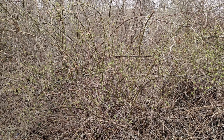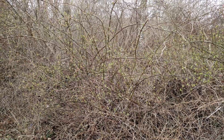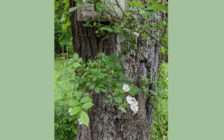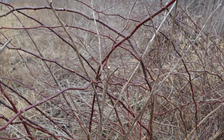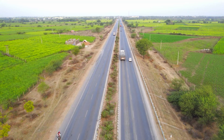A third way you can tell multiflora rose from the native roses is by its growth form. Multiflora rose has long, arching canes that do not branch much, if at all. Sometimes multiflora rose will climb up a tree or shrub if it can, but it will still have the same long, unbranched stems. Native roses tend to have a more branched, shrubby appearance, although there is quite a bit of variability between the several native rose species. Once you get a good picture of what multiflora rose canes look like, they are very easy to pick out, even when driving down the highway at 70 miles per hour.